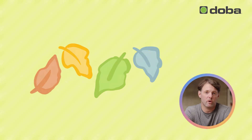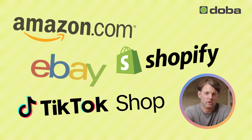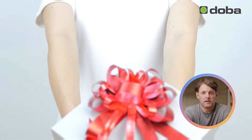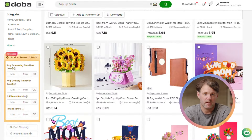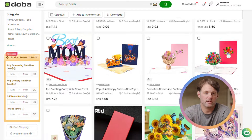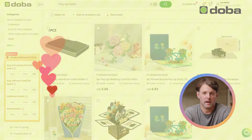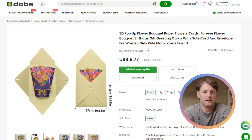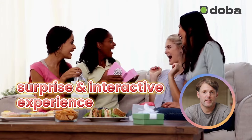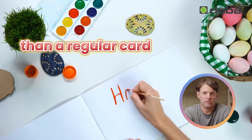No matter the season or holiday, it's always a smart idea to offer versatile gift products in your online store that appeal to a wide range of customers. One fantastic option is pop-up cards, which make the perfect gift for close friends, mothers, or relatives. Pop-up cards come in a wide variety of designs, from cute animals to elegant floral scenes and intricate architectural patterns, offering something for every taste. They're lightweight and easy to ship, making them ideal for dropshipping. The added surprise and interactive experience of a pop-up card make it much more personal and heartfelt than a regular card.